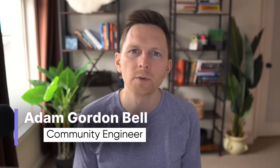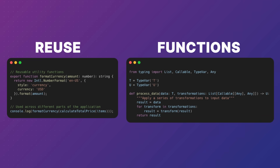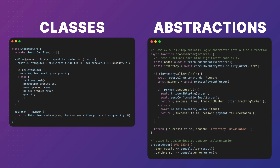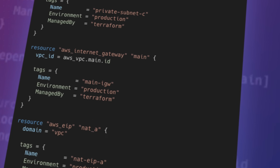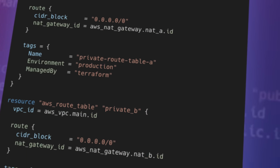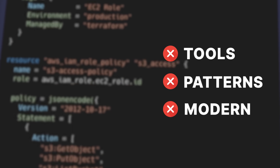Here's a question: why do we write infrastructure code differently than app code? Think about it. Your application uses languages built for readability, for testing, for reuse. You get functions and classes and abstractions that help you manage complexity. Yet when it comes to infrastructure, many people are writing thousands of lines of HCL, this thing that looks like YAML. That means giving up on the tools and patterns that modern languages offer. It's as if we decided that infrastructure deserves fewer capabilities than the applications that run on top of it.